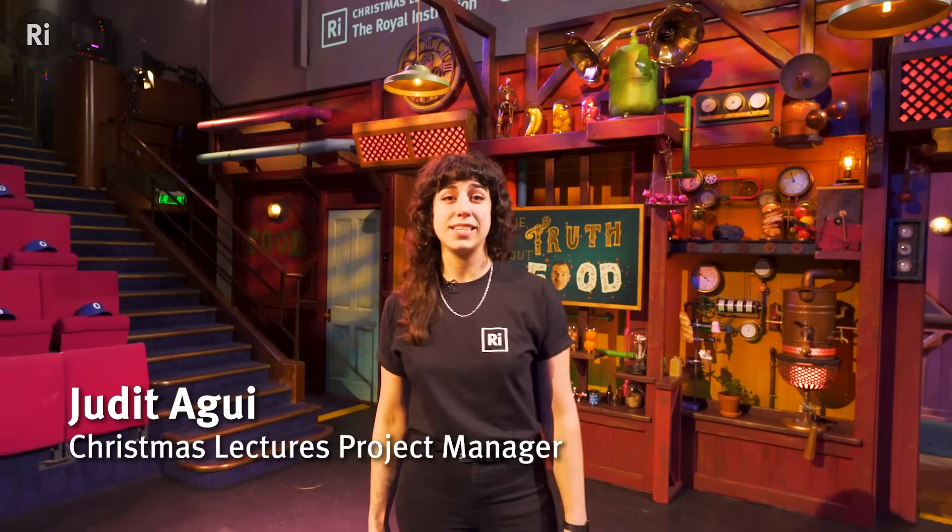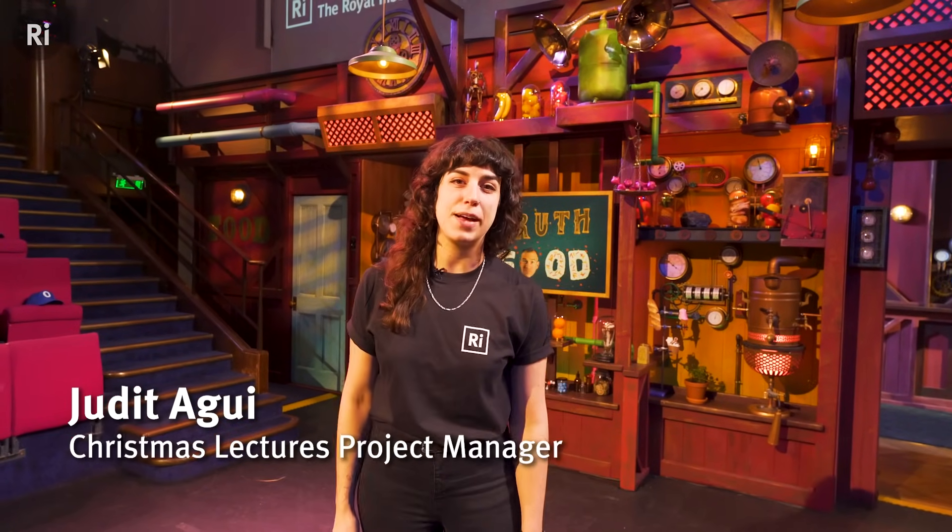My name is Judith, I'm the project manager for the Christmas lectures. I've been doing these for about three years and I basically control everything about the Christmas lectures. I work with the production company, I work with our commissioners the BBC, and I work with the RI team and the demonstrations team to make it all happen.